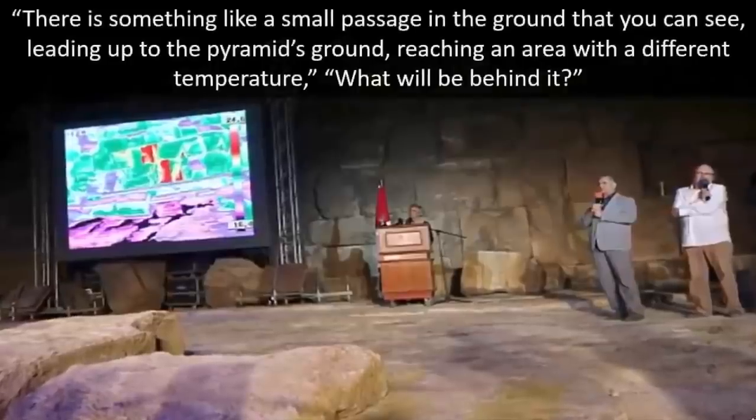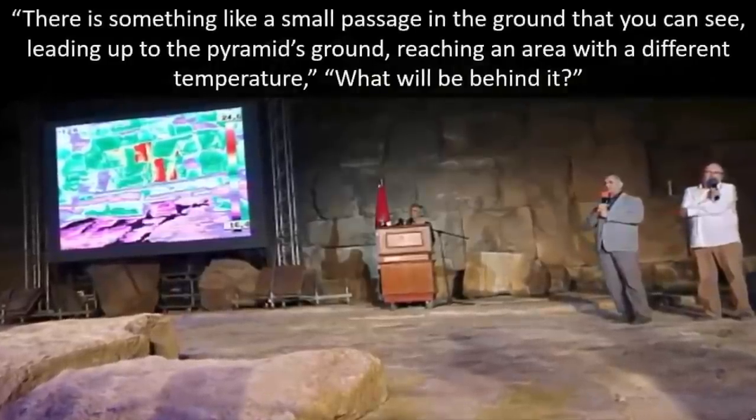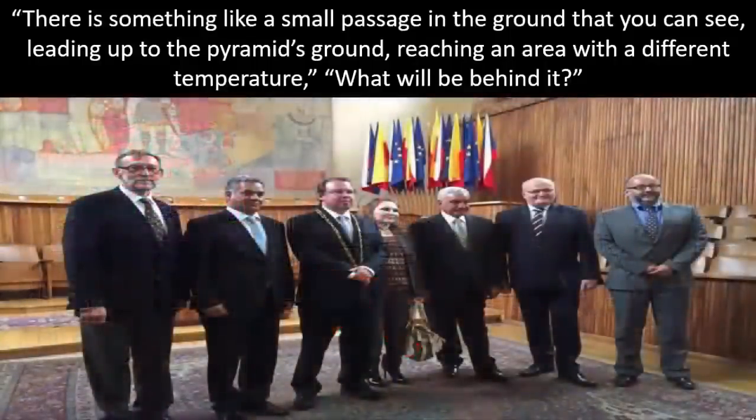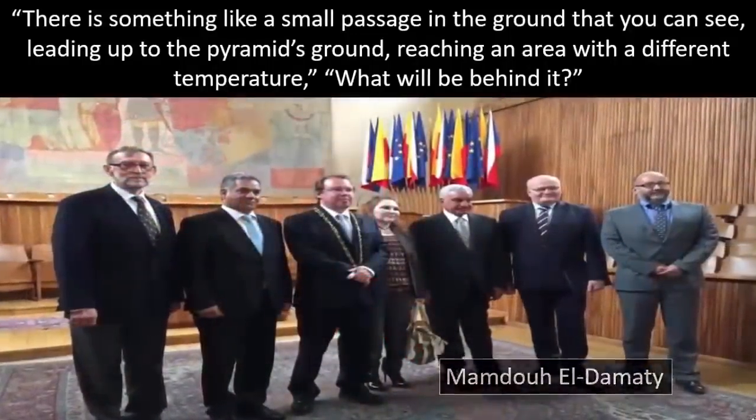The team also found a particularly impressive anomalous signature located on the eastern side of the Khufu pyramid, very close to ground level. The team had always maintained that they would publicly disclose their findings. All of the staggering finds were made public by antiquities minister Mamdou El Damati. During a press briefing, he stated: 'There is something like a small passage in the ground that you can see leading up to the pyramid's ground, reaching an area with a different temperature. What will be behind it?'